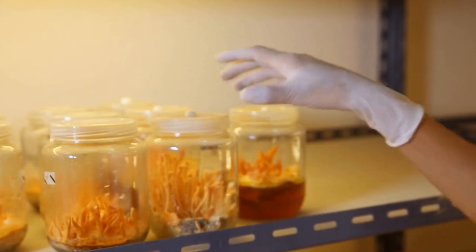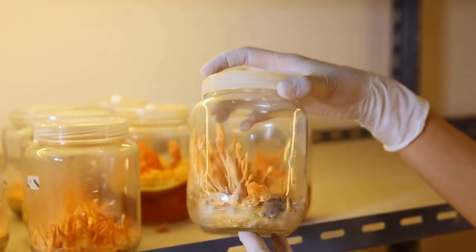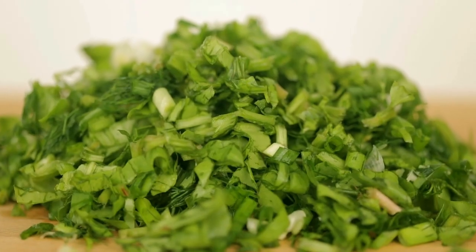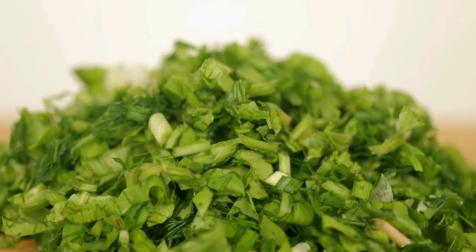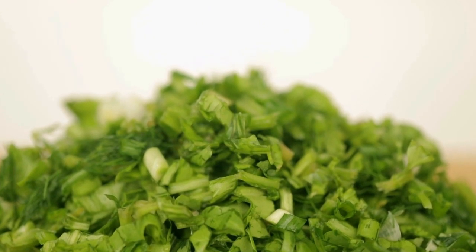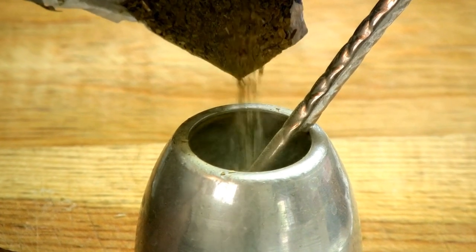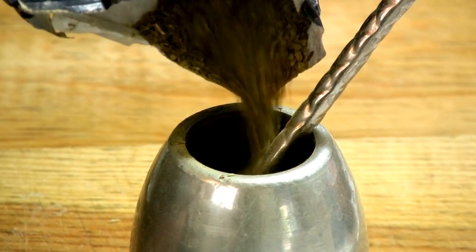Sorrel also contains antioxidants which can help reduce inflammation as well as reduce oxidative stress. This is especially beneficial for those with chronic inflammatory ailments, because an excessive amount of inflammation weakens immunity. By incorporating Sorrel in their diet, they could enhance their immune system and overall well-being.